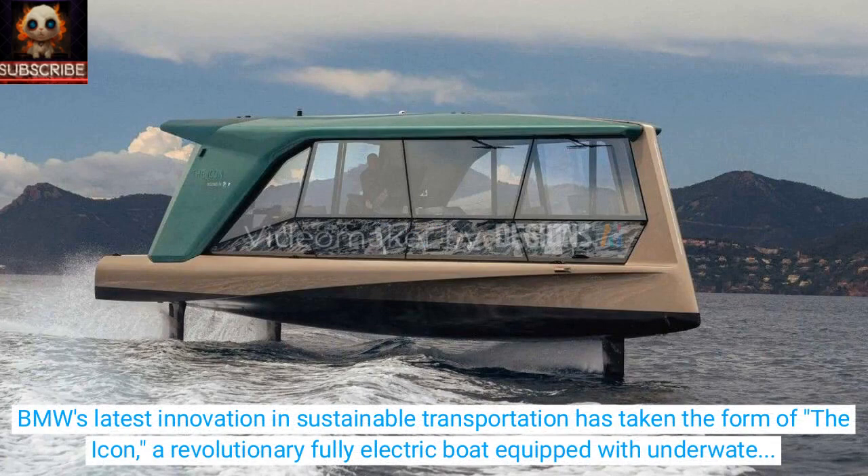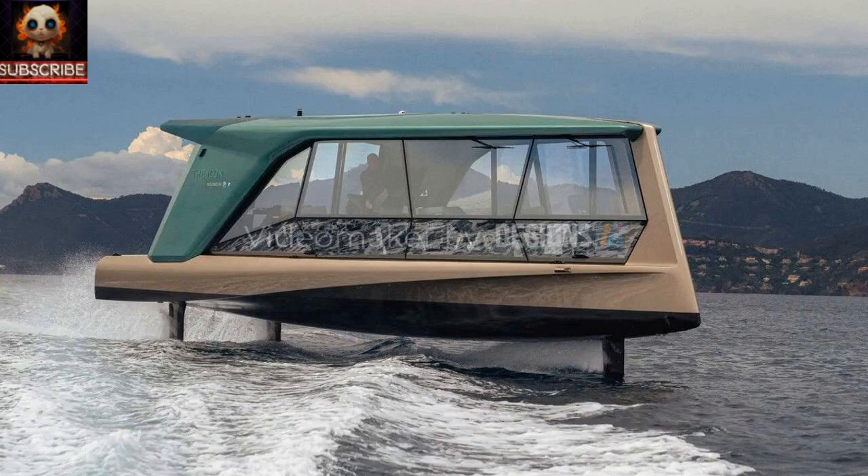BMW's latest innovation in sustainable transportation has taken the form of the Icon, a revolutionary fully electric boat equipped with underwater wings. This groundbreaking concept is the result of a collaboration between BMW Group Designworks and renowned boat manufacturer Tide, marking a significant step forward in the development of sustainable solutions for the marine industry.